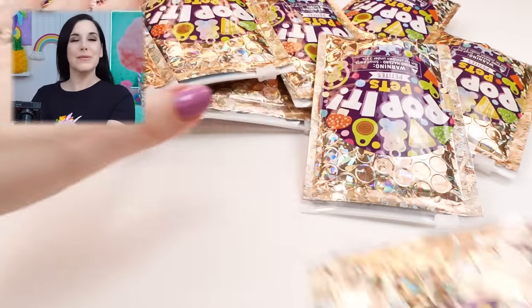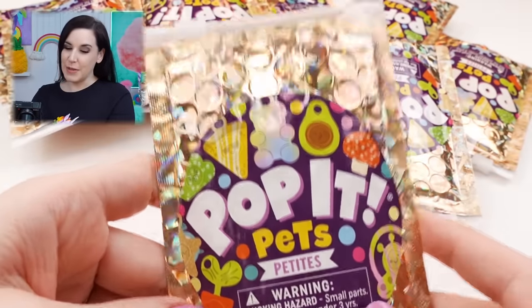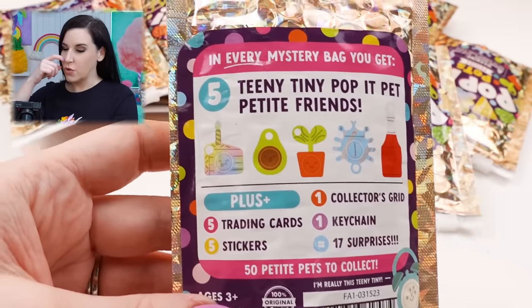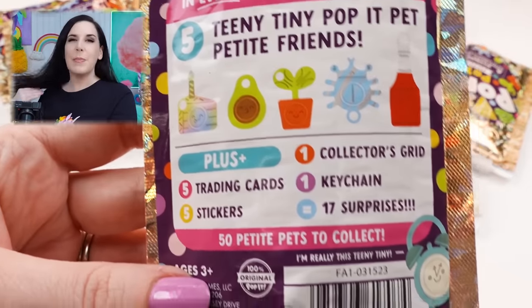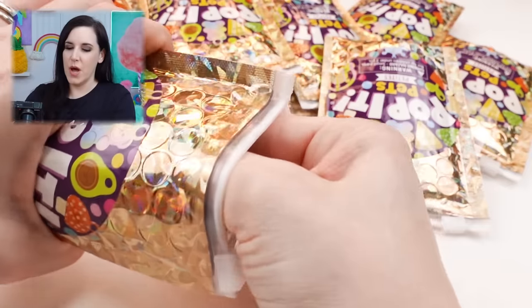You can see I have like a mountain of Puppet Pet Petites back there. I'm really excited about this because the first time I opened these I absolutely loved the opening experience.